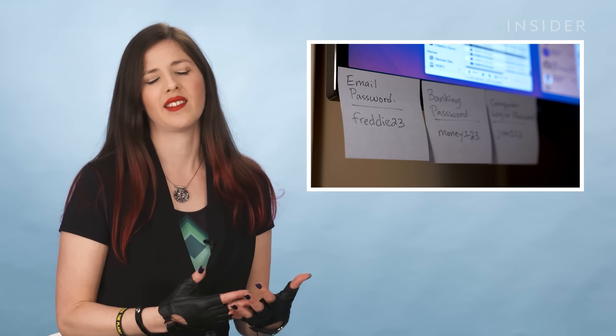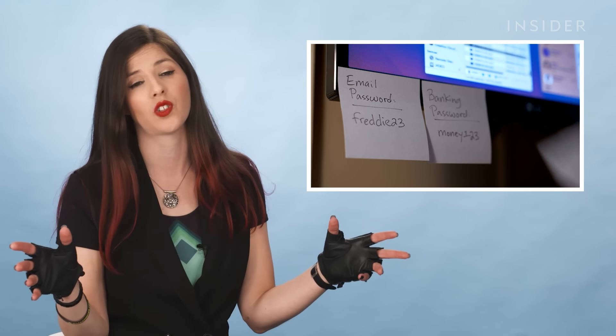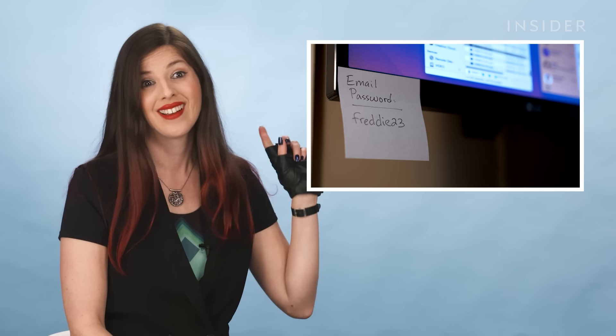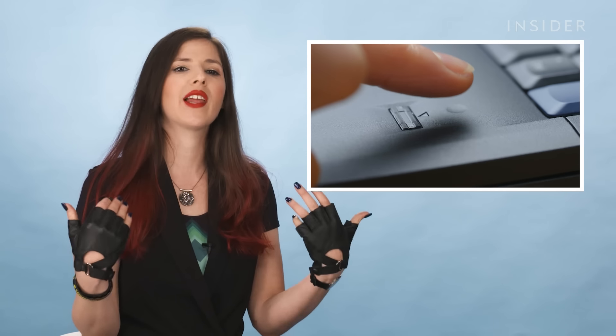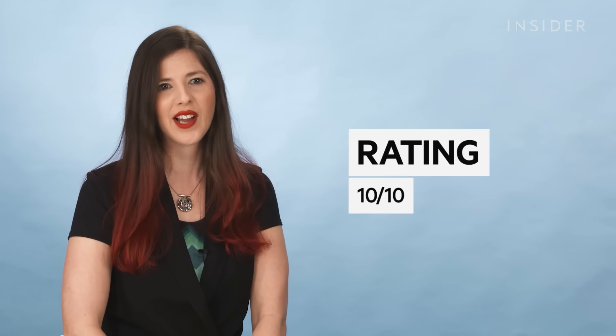It's super easy for hackers to look over your social media posts, or maybe even when you're on a Zoom call with a password posted just behind you. So you want to enable things like two-factor or multi-factor authentication. Sometimes that additional layer of security could also be biometrics. This scene gets 10 out of 10 for accuracy — I've done it myself.